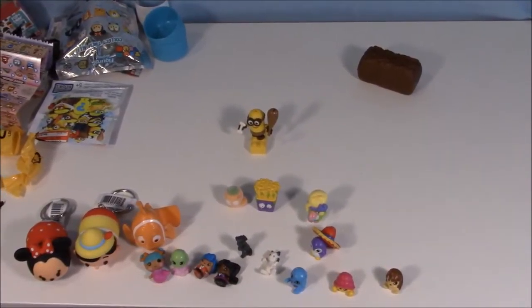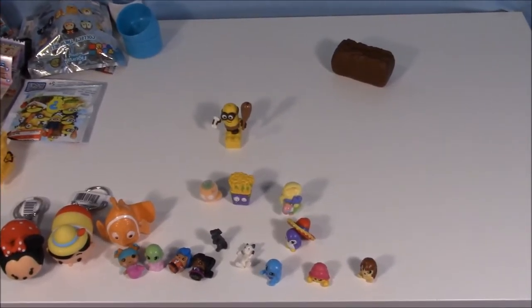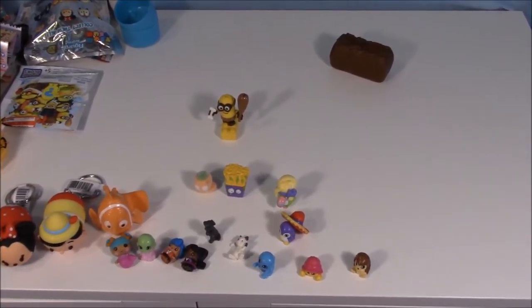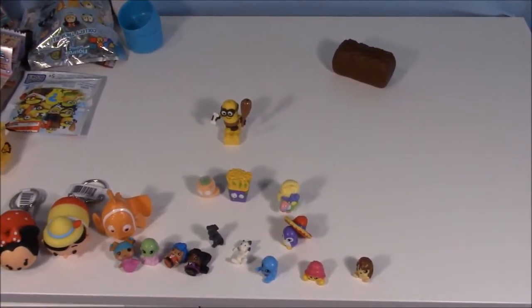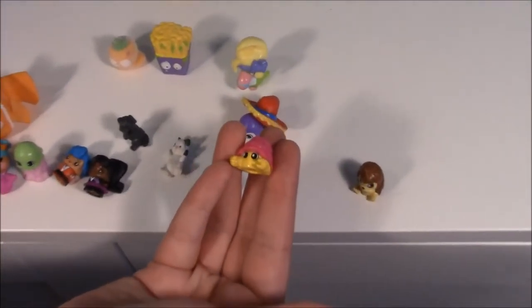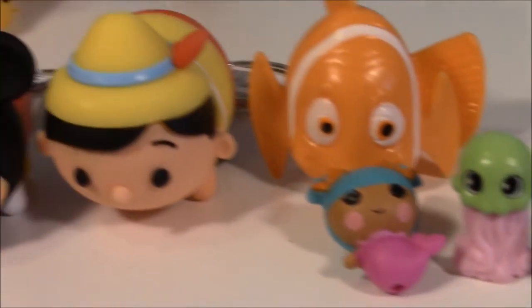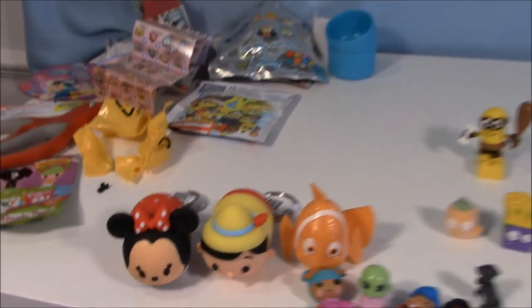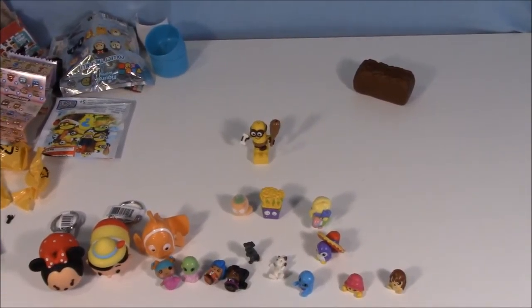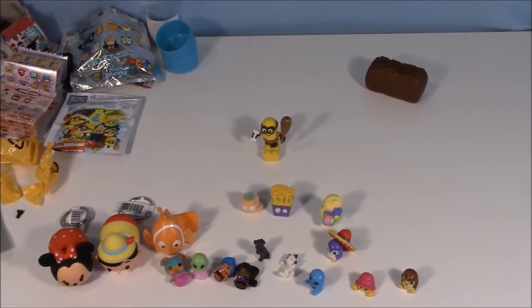If you had to choose a favorite, Aaron, which one would you choose? Pinocchio Zoom is very adorable. Yeah, I think I'm gonna go with Pinchy Penny, the little hermit crab, because I used to have hermit crabs. What about Pinocchio though? Pinocchio's really cute. And Minnie Mouse too — the Zooms are very well-designed in general. Let us know in the comments which one's your favorite, and give us a thumbs up and hit subscribe. Thanks for watching. Bye!